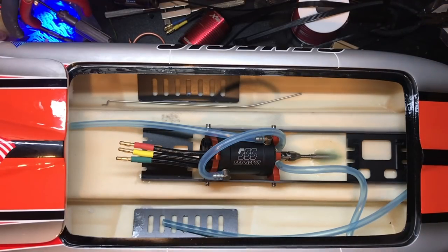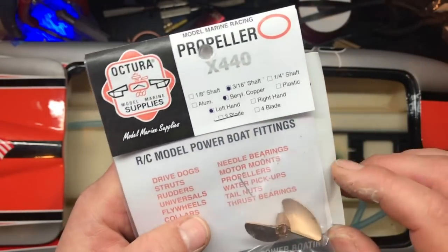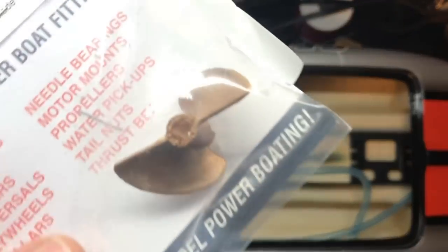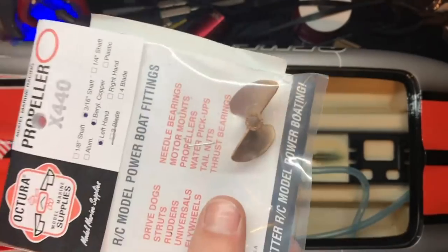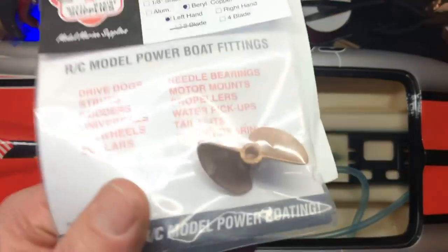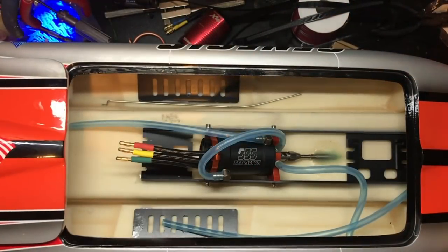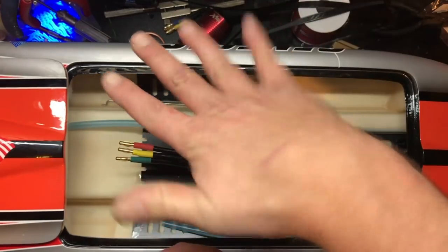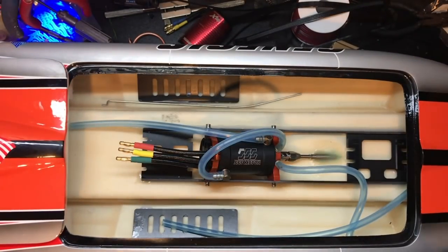We are going to be using an Octura X440 beryllium copper left-handed spinner — or prop. Do not ever, ever, ever grind a beryllium prop or sharpen, balance, or de-tongue one without using extra, extra care. I'm not the safest guy in the world — I don't wear gloves for anything — but beryllium will kill you in dust form. So we'll do that in another video.